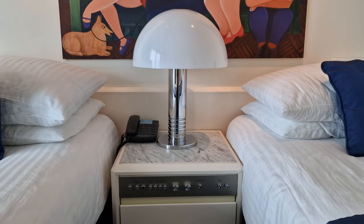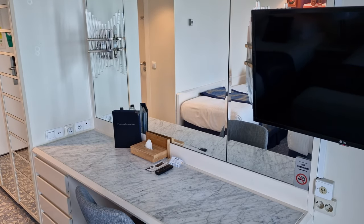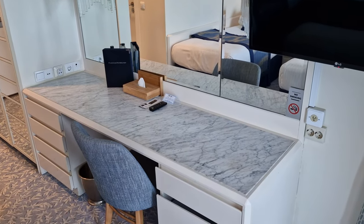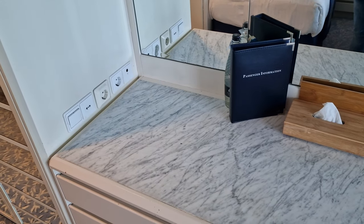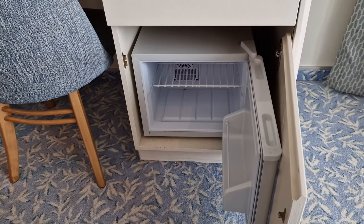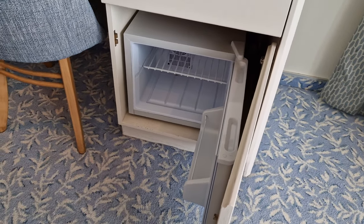The combined bedside table offered lots of drawer space, as well as a telephone on top should you need to make any calls. Opposite the sleeping area is a large dressing table. Here you'll find lots of surface space to store all your bits and bobs, as well as yet more drawers offering further storage space. There's also a good passenger information booklet, so for new cruisers especially, I imagine this will be quite useful. This area also houses the cabin's mini fridge, which did a good job at keeping our gifted champagne cool, so thanks to Fred Olsen for that.